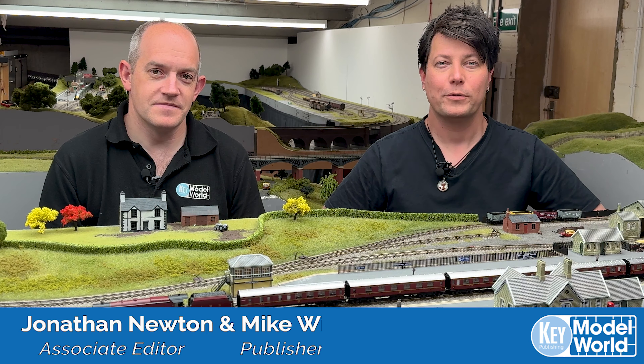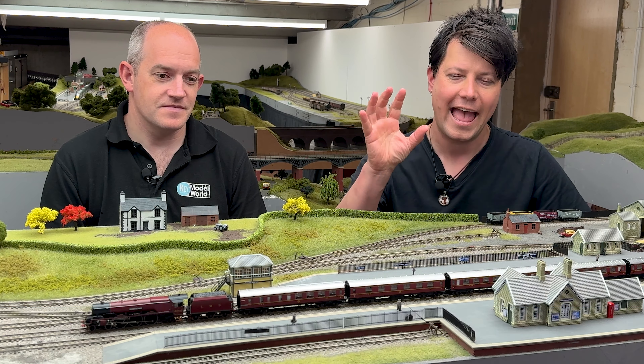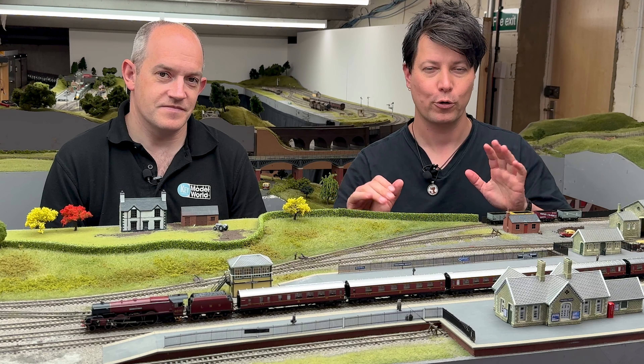Hi, welcome back to the workshop. Today we are looking at Hornby's brand new TT120 Duchess and LMS 57 foot corridor coaches.